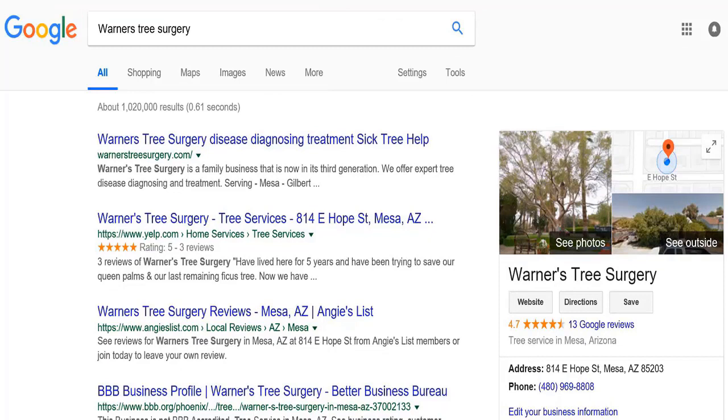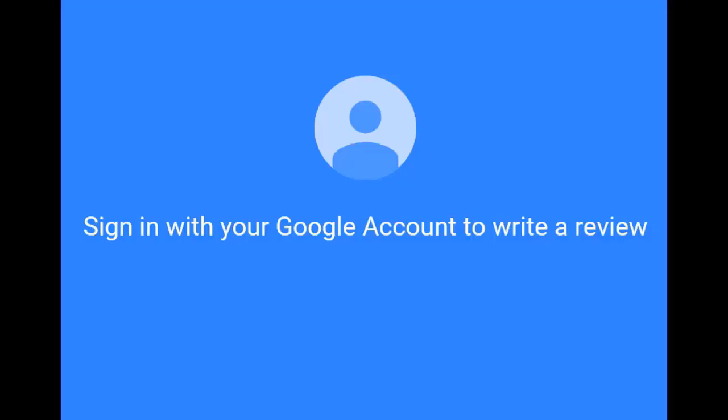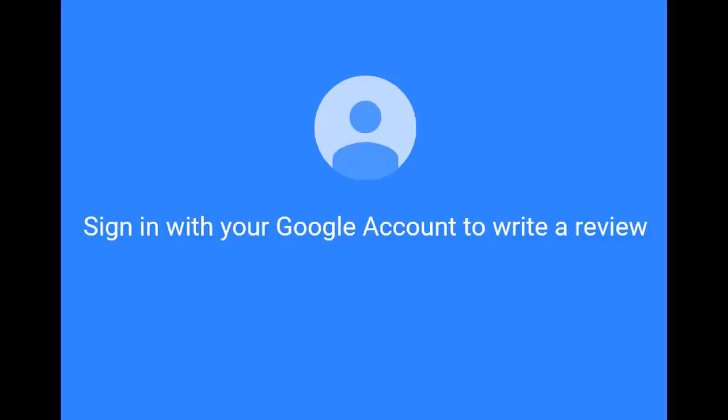This is Pat with Warners Tree Surgery. If you found this video helpful, would you take a minute to write a Google review? Just do a Google search for Warners Tree Surgery, then sign in with your Google account, give us a rating, and write a review. This will help other people find us on Google to get the latest information about their trees.